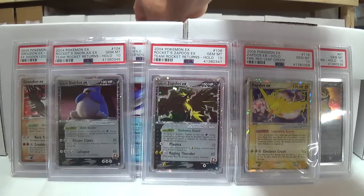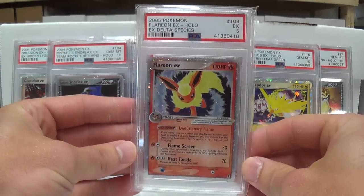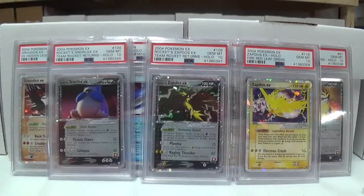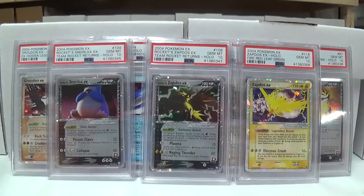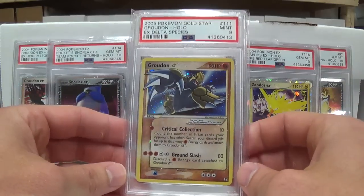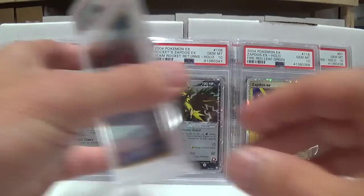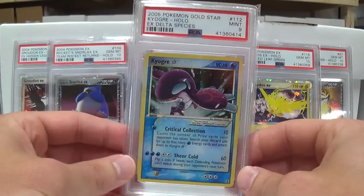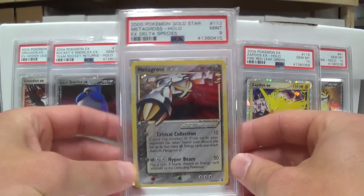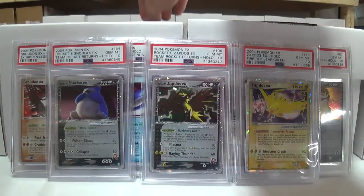Next up we have Delta Species. I think there were only a few of these that I sent in. Got Flareon with a 5 — I think there was some kind of crease right there in the middle of the picture. Got Jolteon with an 8. Vaporeon with an 8. Then this is the first gold star of the video — we have Groudon with the Mint 9. And then we have Kyogre gold star, Mint 9. Metagross gold star, Mint 9. Three gold stars right there.